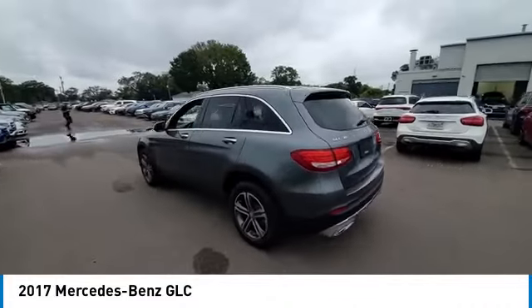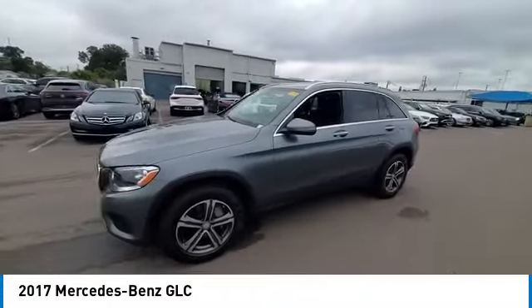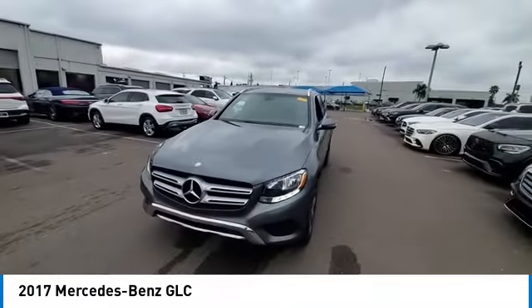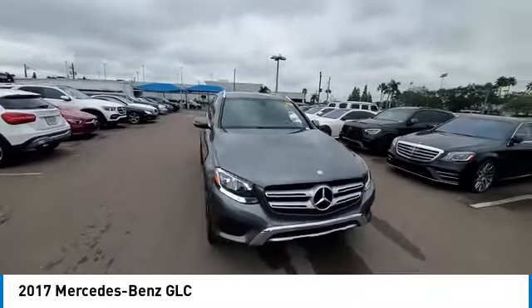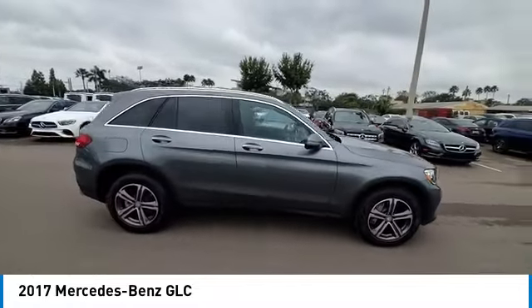This vehicle has less than 45,000 miles. Here are some of this vehicle's great options: rain sensing wipers, sunroof, electronic stability control, heated mirrors, alloy wheels, power lift gate, brake assist.